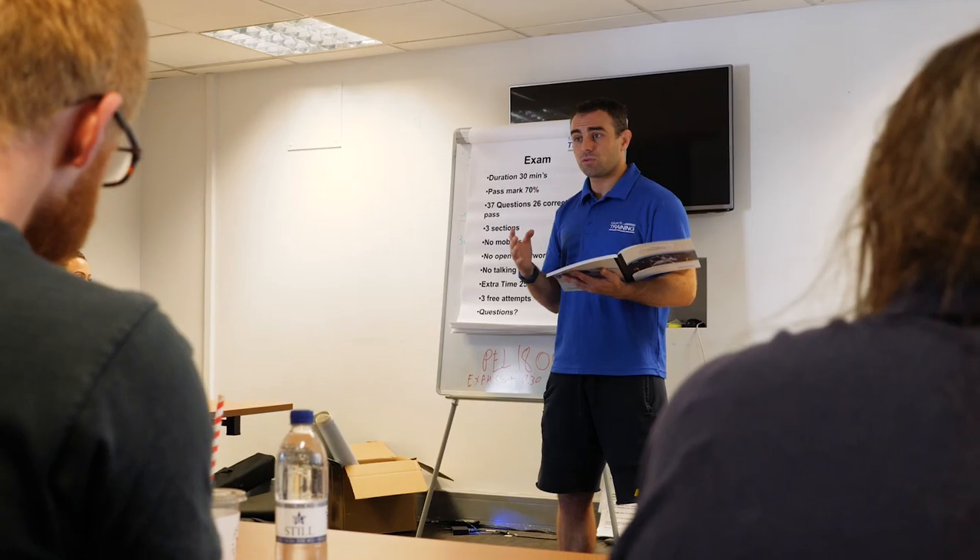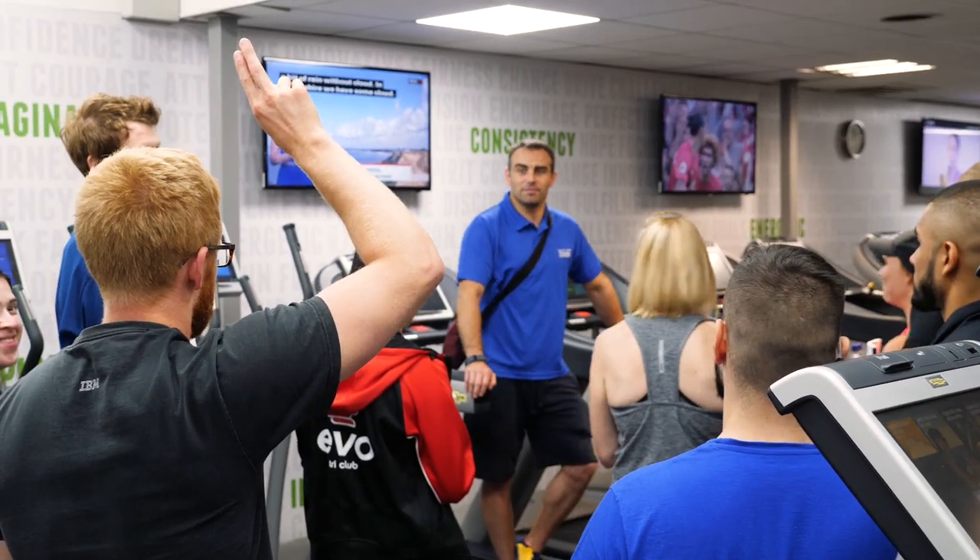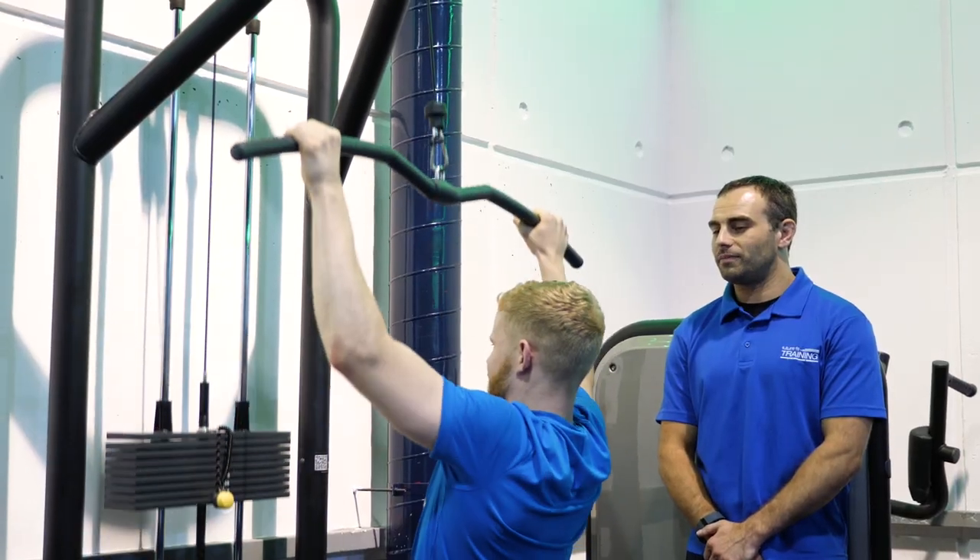Hi everyone, my name is James Gregory. I'm a Tutor and Assessor for FutureFit Training. I've been working in the industry now for 18 years. During my time in the fitness industry, I've worked as a fitness instructor, developed to become a personal trainer, and I hope to bring that experience to you when you come and do your course with us.